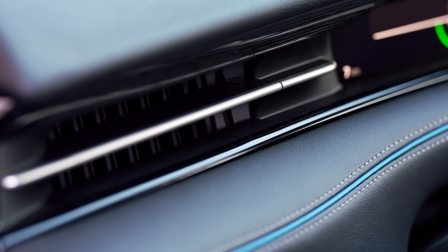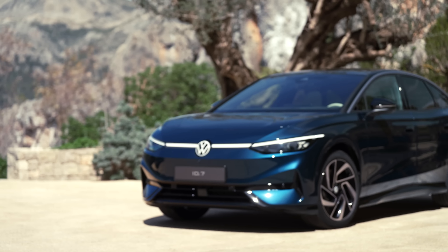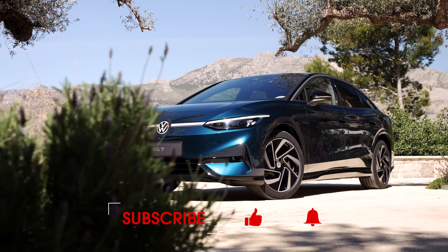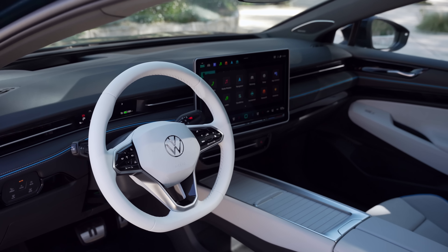For more on the ID7 and everything else, go to whatcar.com, where you can also browse through our list of amazing deals on every new car. Make sure you subscribe to our channel if you want to see our full review of the ID7 as soon as we've driven it, and tell us in the comments below if you would choose this new EV over a Model 3.